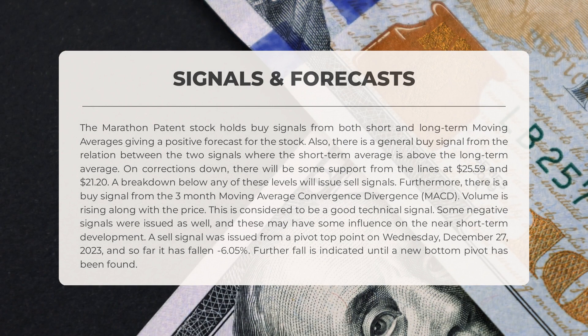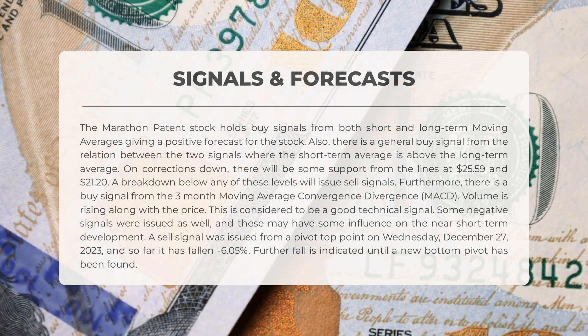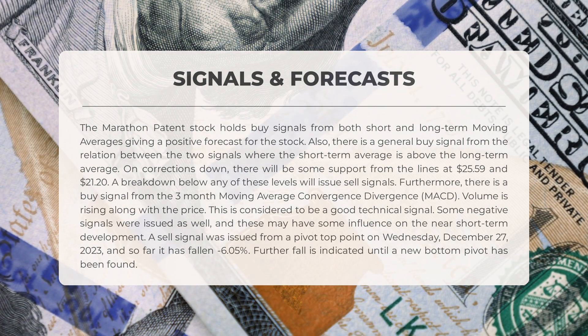Marathon Patent stock signals have been analyzed. The stock shows positive buy signals from both short and long-term moving averages, indicating a promising outlook. A buy signal is present from the relationship between the two averages, with the short-term average above the long-term average. Support levels at $25.59 and $21.20 are anticipated in case of corrections; however, selling signals may emerge if these levels are breached. The three-month MACD also indicates a buy signal, with increasing volume and price signaling positive technical momentum. On the downside, negative signals have surfaced recently, with a sell signal triggered from a pivot top on Wednesday, December 27, 2023, resulting in a minus 6.05 percent decline.